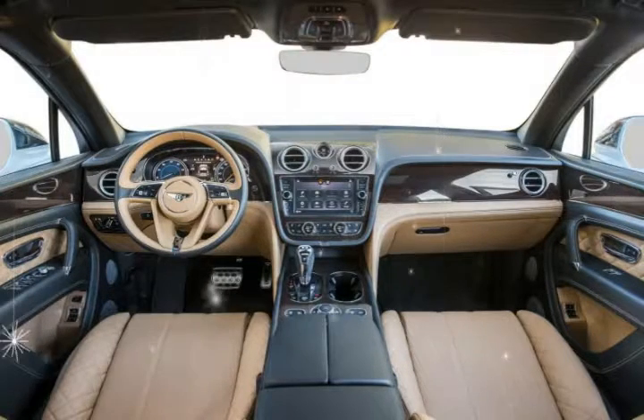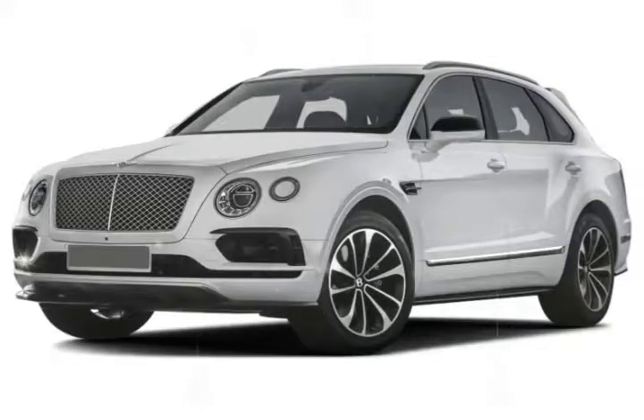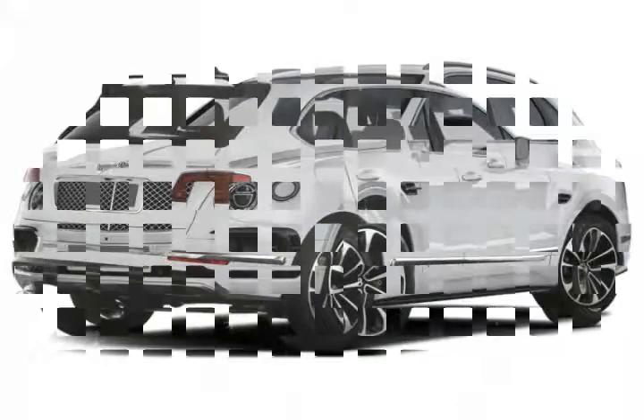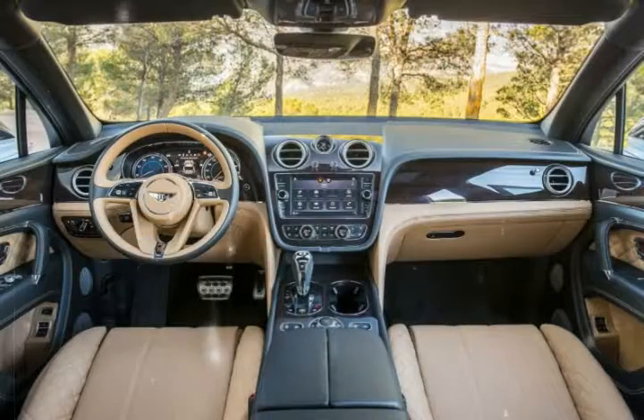Front impact airbags for the driver and passenger have been designed to protect the head during a frontal crash. Side impact airbags for the front seats are designed to protect the torso during a side impact collision. Overhead airbags protect occupants' heads in the event of a side crash or rollover. Seatbelt pretensioners automatically tighten seatbelts to place the occupant in the optimal seating position during a collision.